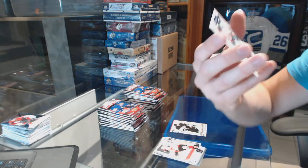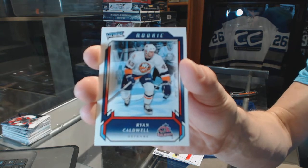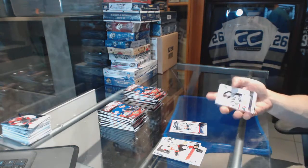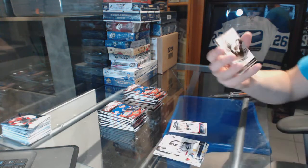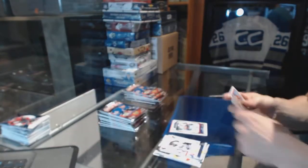We've got a Victory Rookie for the Columbus Blue Jackets, Ryan Caldwell. Goal Rush for the Atlanta Thrashers, a.k.a. the Winnipeg Jets, Ilya Kovalchuk.